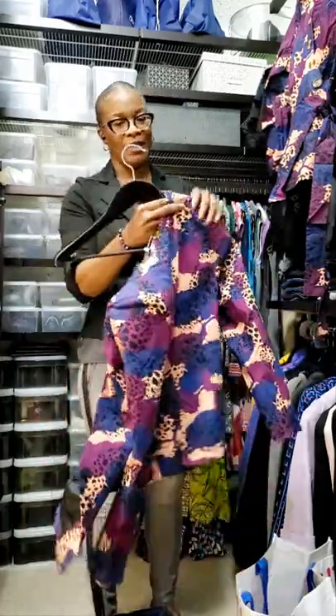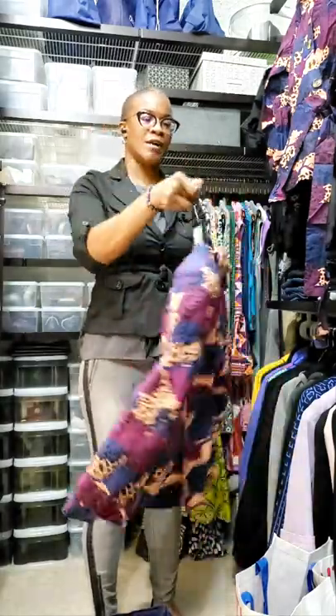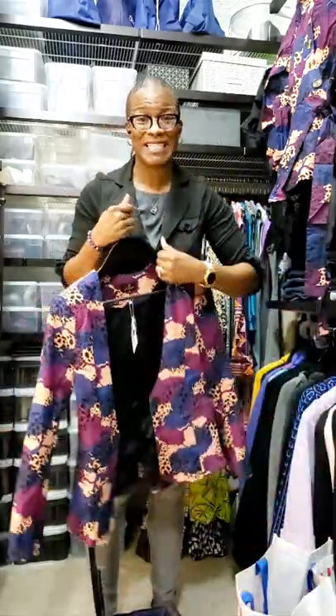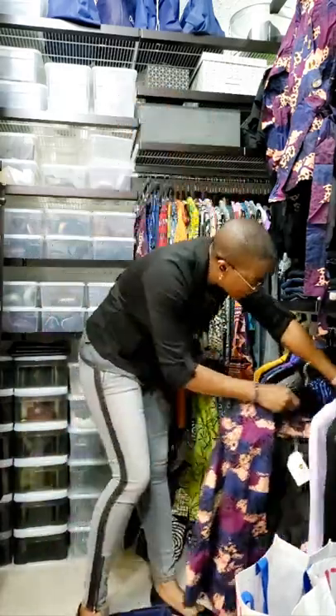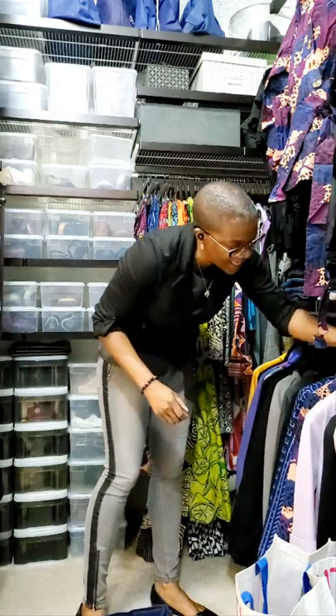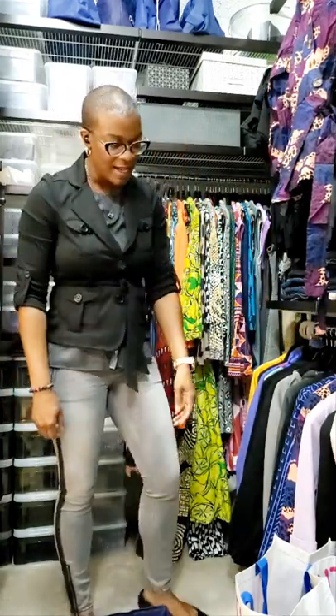Rule number one: they're not all equal. So if you want your wardrobe — which is an investment — to last a good long time, then invest in hangers that protect your clothing.